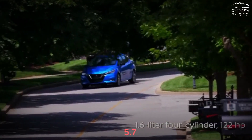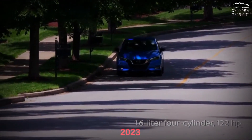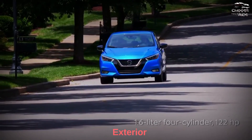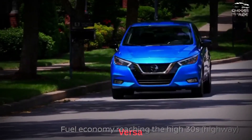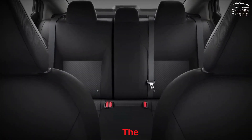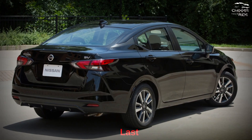It scores 5.7 out of 10 on the TCC scale. What's new for the 2023 Nissan Versa? This year's iteration brings a new exterior and more technology. The Versa is still only available in a four-door sedan configuration. The revamped front end is different, if not necessarily better or worse, than last year's model.